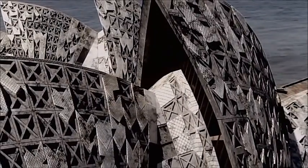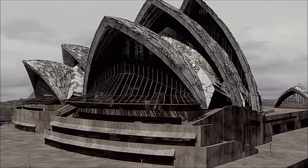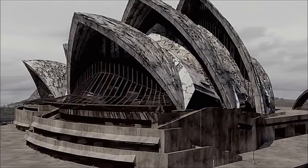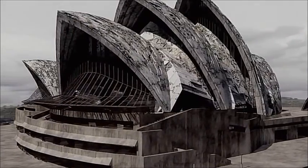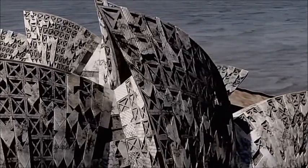Seventy-five years after people, in Sydney Harbor, the Opera House is becoming unstable. Hundreds of feet above the crumbling pilings in the harbor, the moist, salty air has slowly eaten away at the building's signature shells.